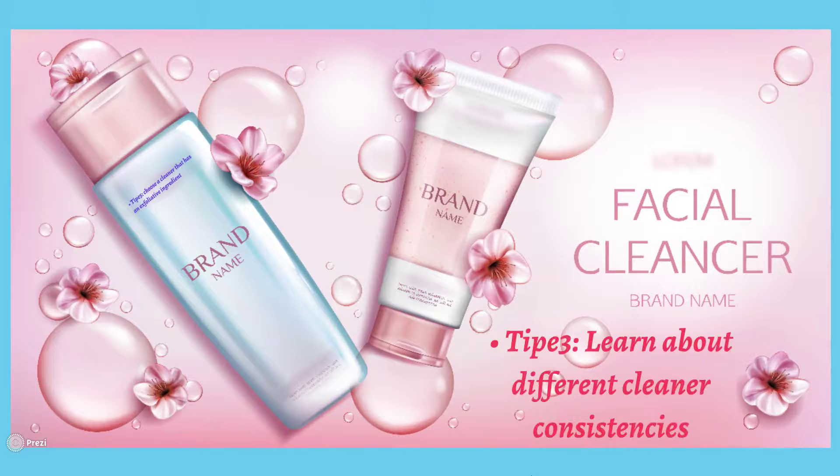Tip three: learn about different cleaner consistencies. As important pharmaceutical information, creams work better for dry skin and have more absorbance. For oily skin, gel products can control excessive oil better. In gel-form products, a gelling agent is used instead of oil.